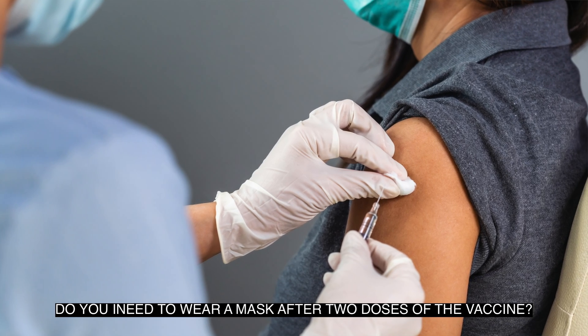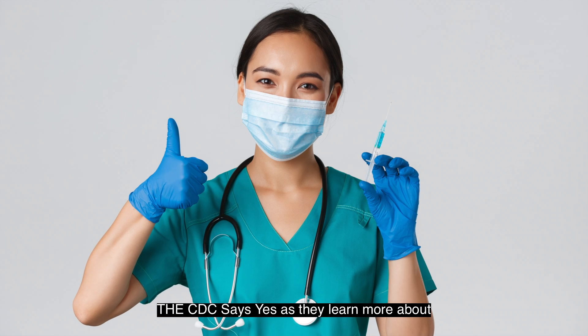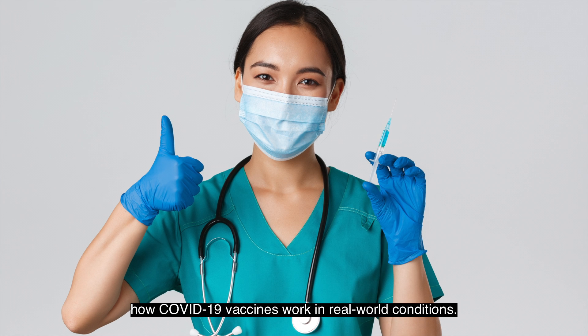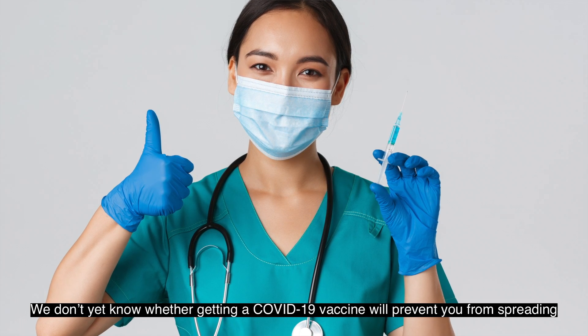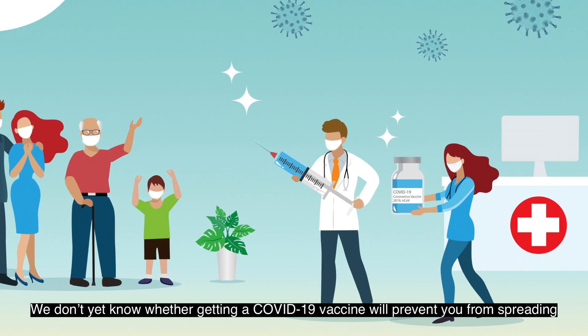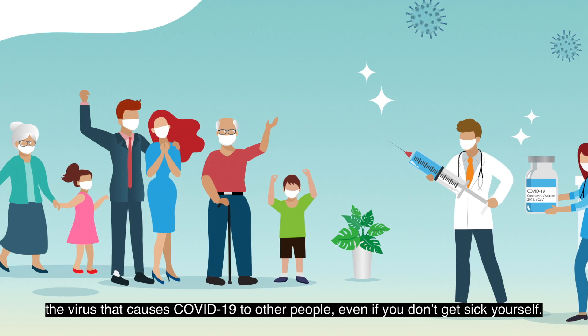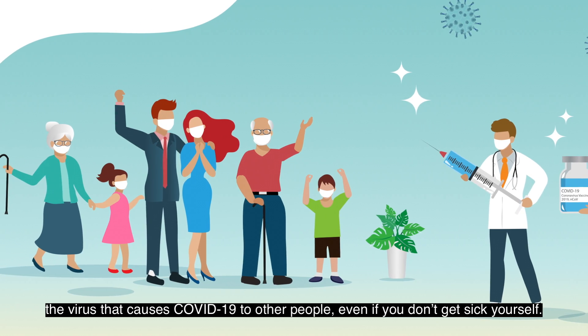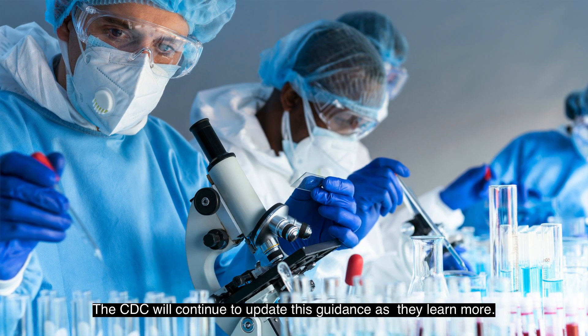Do you need to wear a mask after two doses of the vaccine? The CDC says yes, as they learn more about how COVID-19 vaccines work in real-world conditions. We don't know yet whether getting a COVID-19 vaccine will prevent you from spreading the virus that causes COVID-19 to other people, even if you don't get sick yourself. The CDC will continue to update this guidance as they learn more.